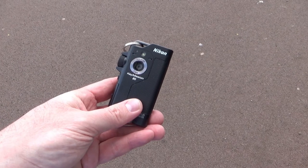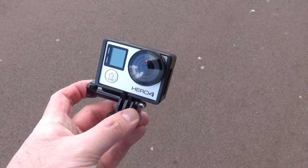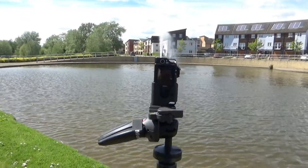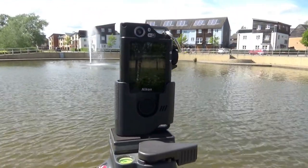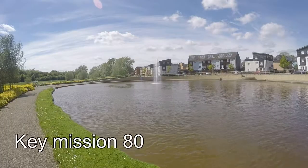Hello, in this video we're going to look at how the Key Mission 80 compares to comparable cameras. We're going to compare it to a GoPro and an iPhone. Comparing to an iPhone, the Key Mission 80 shoots in 25 frames per second, so I've had to use Filmic Pro in order to record in 25 frames per second.